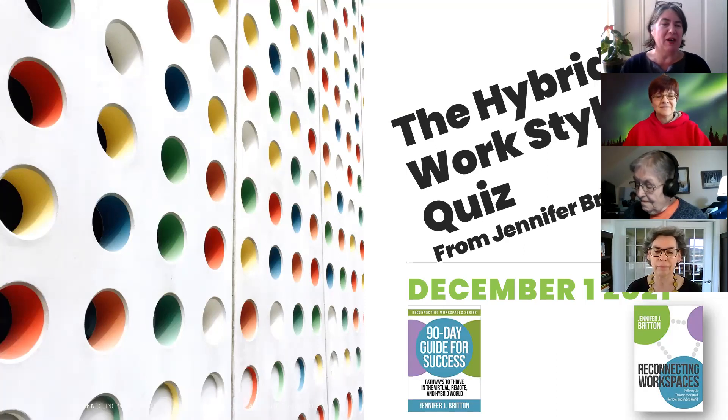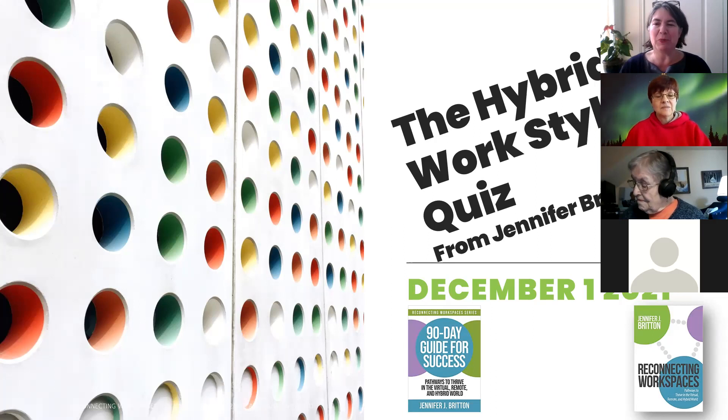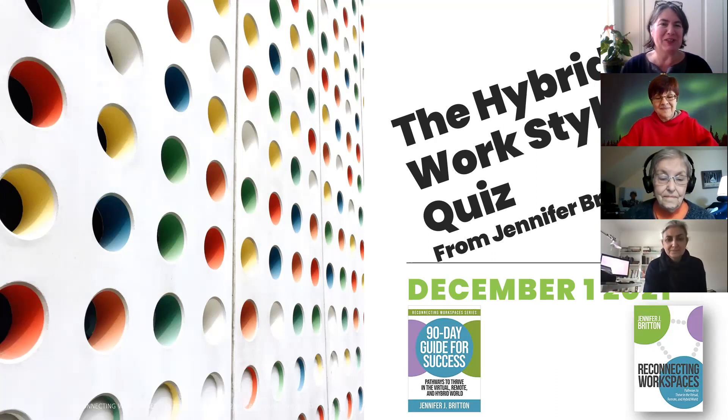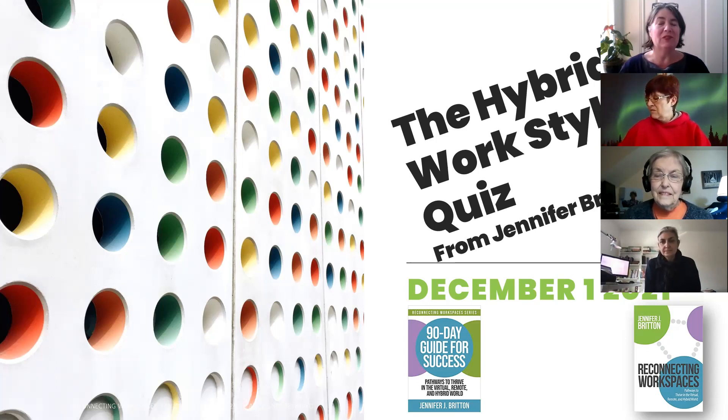The hybrid work style quiz has emerged out of several decades of my work. I've spent the better part of the last three decades working in the virtual, remote, and hybrid space. I work with some amazing coaches — some of the certified coaches are here today. Cheryl is one of our Reconnecting Workspaces coaches, and Christina is a Plan Do Track facilitator, which of course is a related resource for virtual remote professionals.